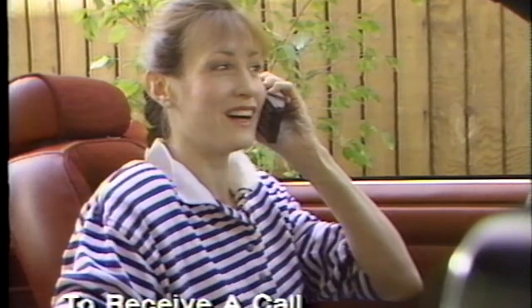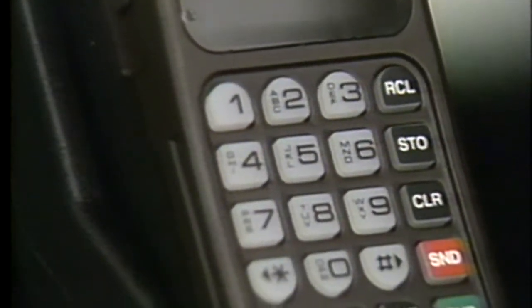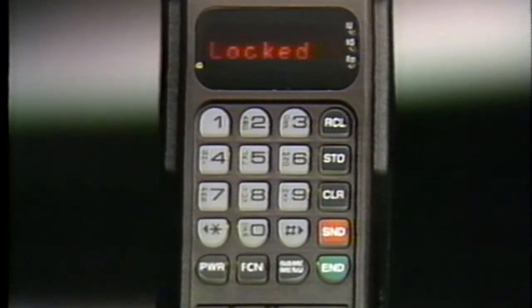When your call is through, press end to cancel the connection. When you're done using your phone or must leave it unattended, secure it from unauthorized use by locking it. To lock your phone, just press function 5. After 6 seconds your phone will shut off automatically.